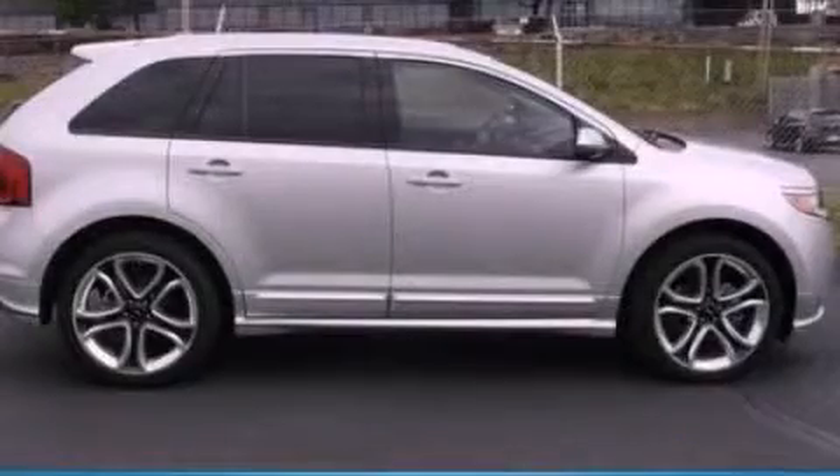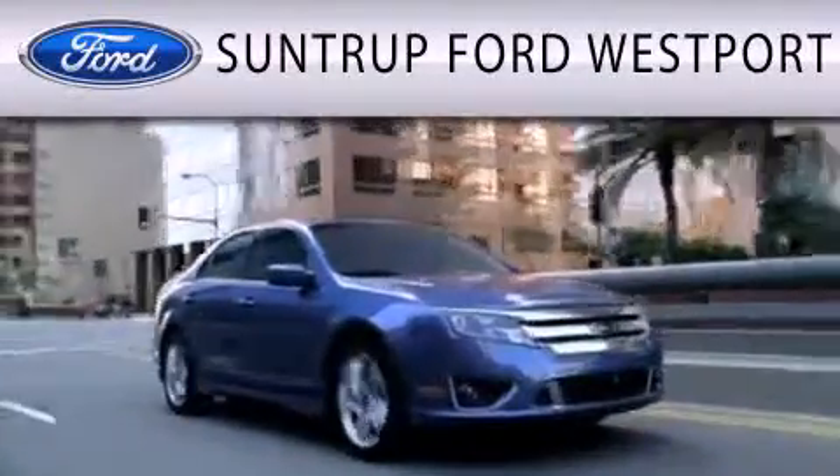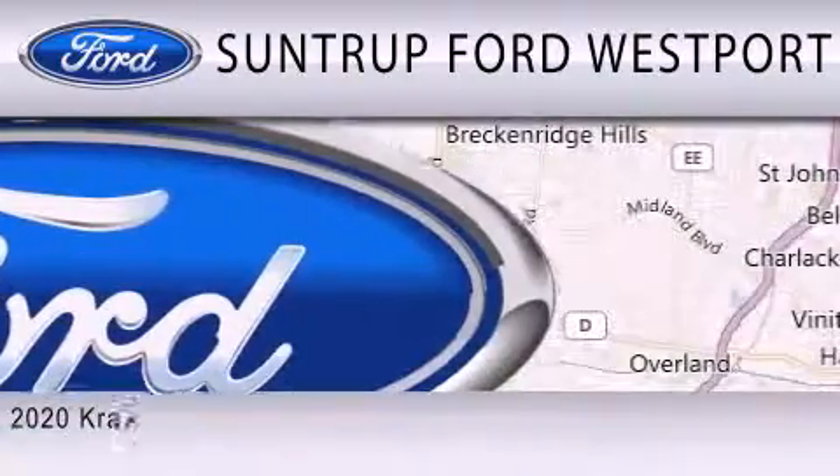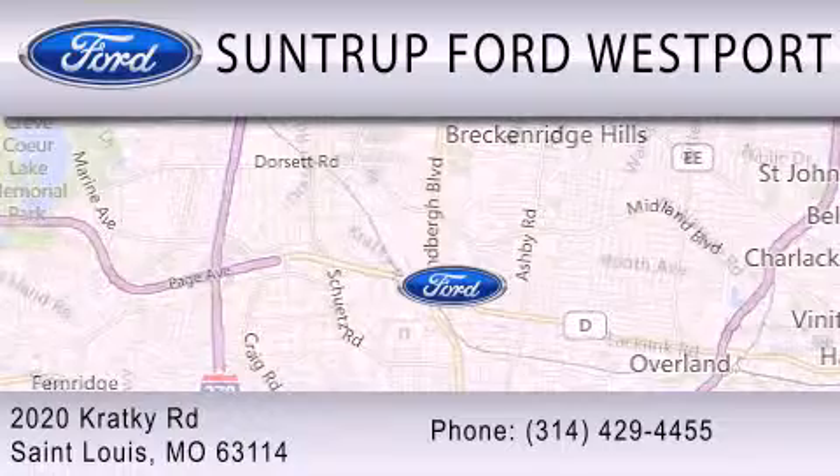Please call today to reserve this vehicle for a test drive. SunTrop Ford Westport is dedicated to doing everything possible to ensure that the experience you have selecting your next vehicle is as pleasant as possible. We are located at 2020 Cracky Road in St. Louis.